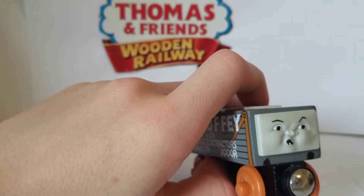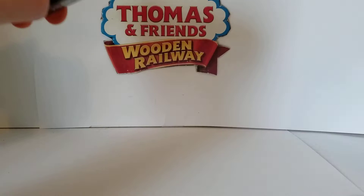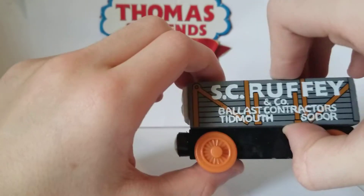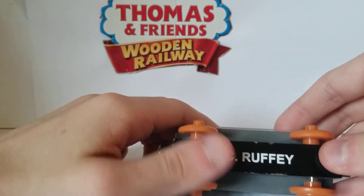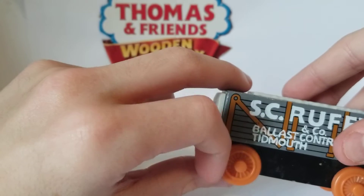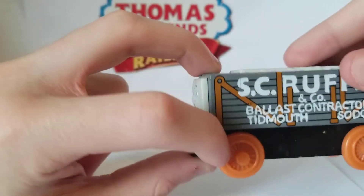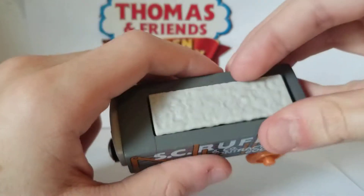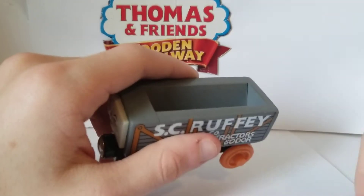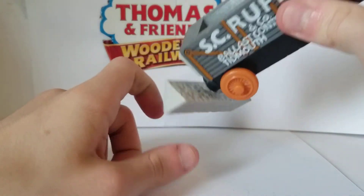That version lasted up until 2001 when he was officially retired, and then once again in 2006 he was reintroduced. I have that one right here. He has orange drawers — I think it was supposed to represent him in his old state before he got pulled apart. His ballast load is just a substance, and he has a magnet so you can pick it up and use it for cranking and stuff.